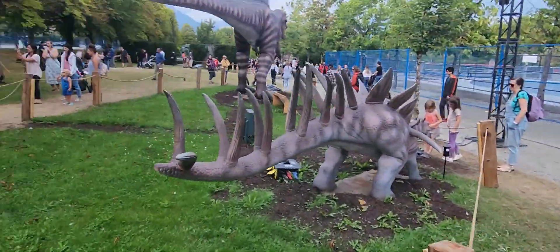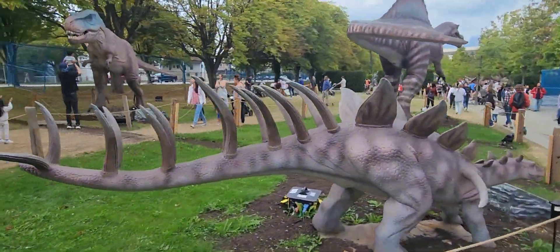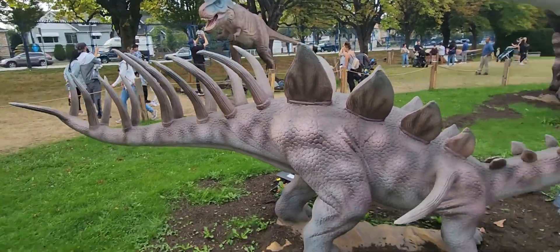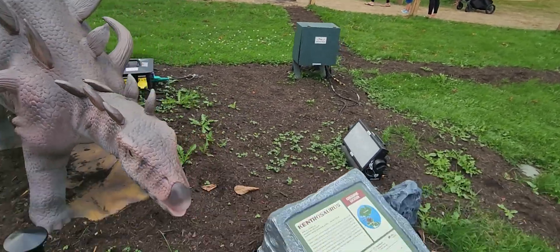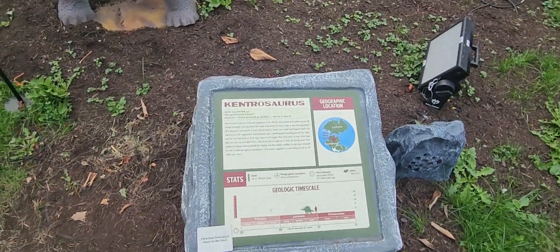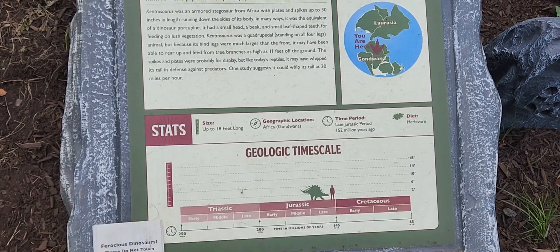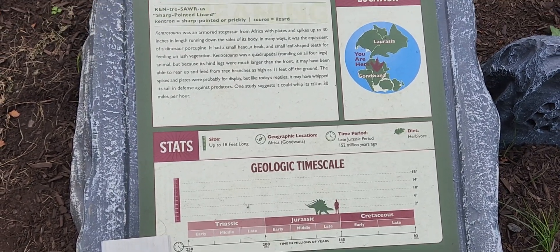Let's start with this guy right here. I really like the look of that. That is really, really neat. This one is a Contrasaurus. Pause the video if you want to get a better look. The Jurassic period.